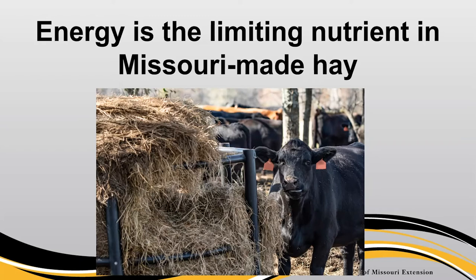Here in Missouri, even bad fescue hay will still be 6%–7% crude protein or greater. We might be a little short in protein by the letter and spirit of the law, but that deficiency is relatively modest compared to the energy deficiency. Anyone feeding low-quality, fescue-based forage should really think about it from an energy perspective when balancing their ration.